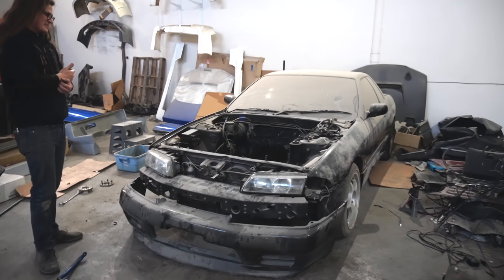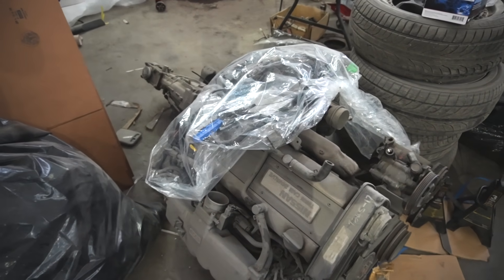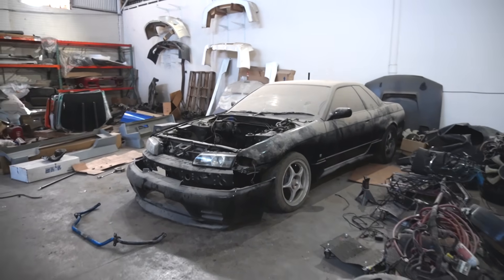A lot of you guys for a long time have basically begged me to get into an R32. It's not my absolute favorite of R32 through 34 — the R33 is still my favorite to this day — but it's 100% grown on me over the years and it is such a cool car. We'll go over plans a little bit later, but here's the motor — we'll probably come back and pick this and the trans up another time.